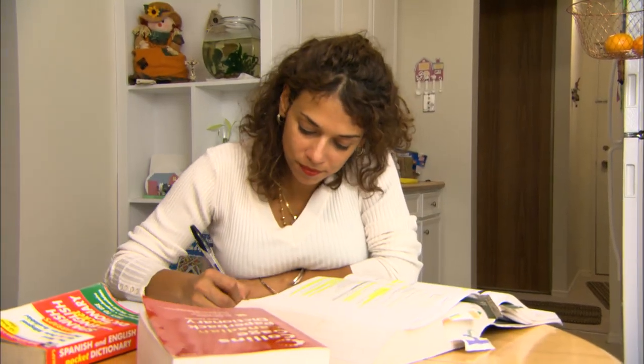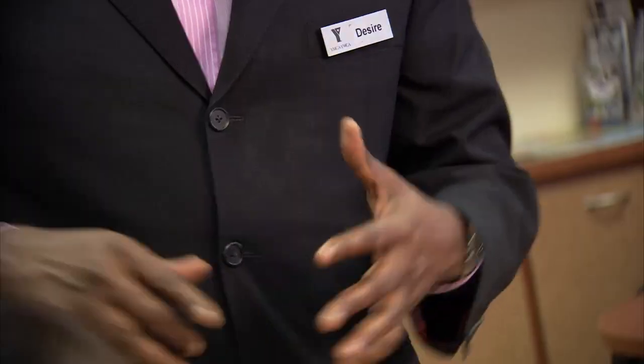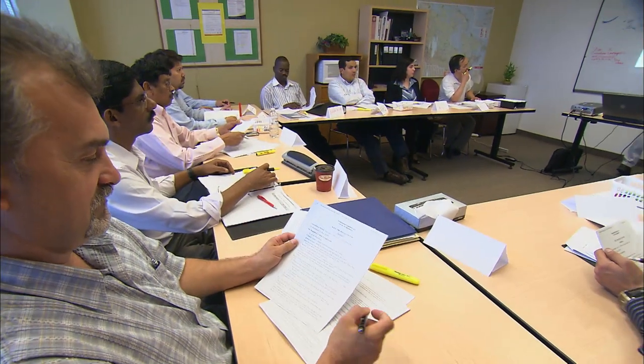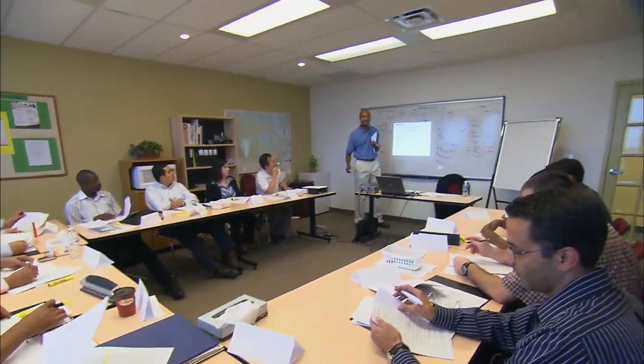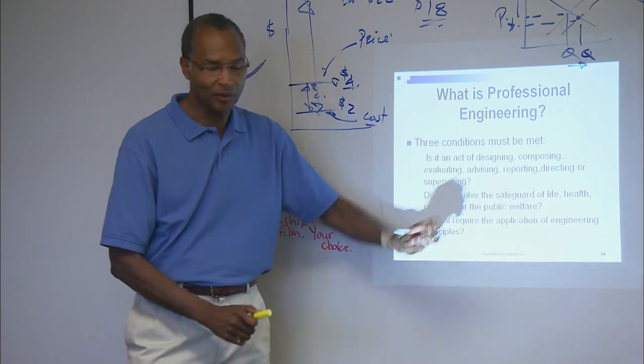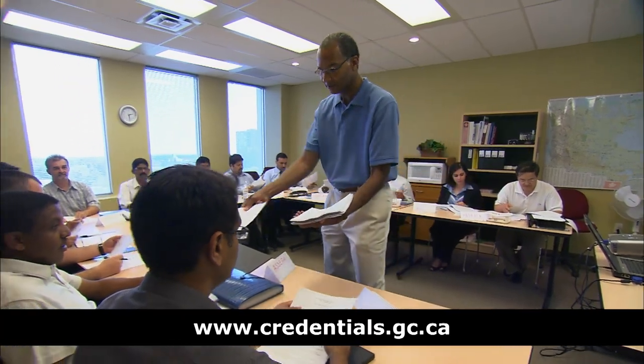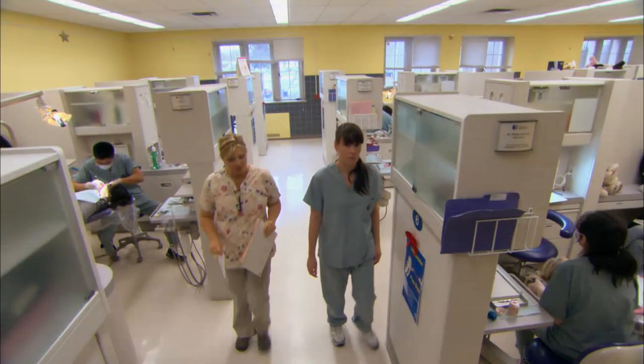Learn how you can get your educational and professional qualifications officially recognized in Canada and begin this process. Being accepted to immigrate to Canada doesn't mean that your education, work experience, and professional qualifications will automatically be recognized in Canada. There are processes you have to follow to make sure the education, training, and job experience you obtained in another country are equivalent to the standards applied to Canadian workers. The Foreign Credentials Referral Office can provide you with valuable information on how this process works.